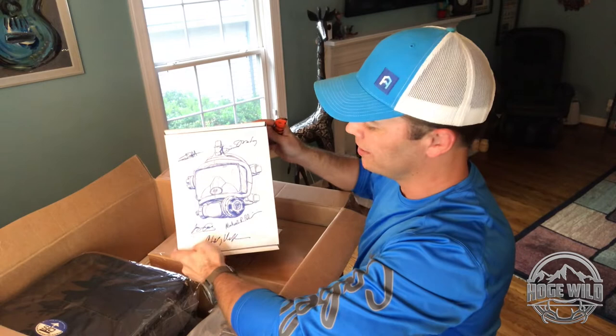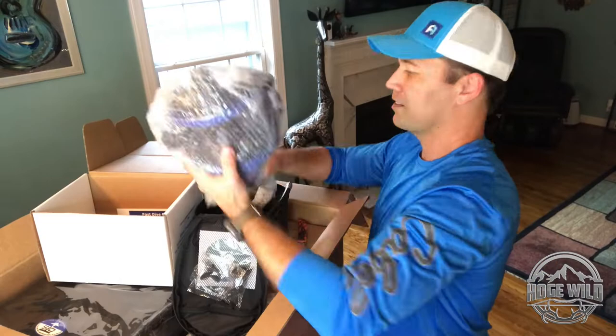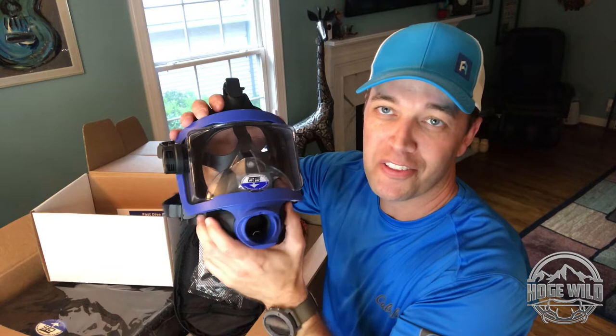First out of the box is a full-face scuba mask - it's awesome. It comes in its own carrying case. It's the full face scuba mask by OTS. Just a little sneak peek on what's to come on Hogue Wilde very soon - looking forward to sharing all the new exciting adventures we're gonna do.